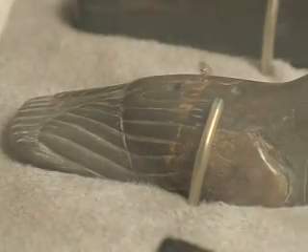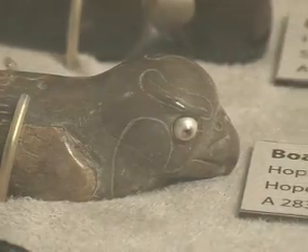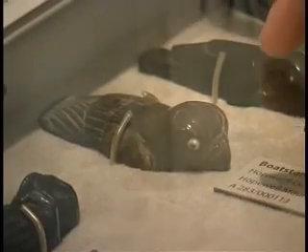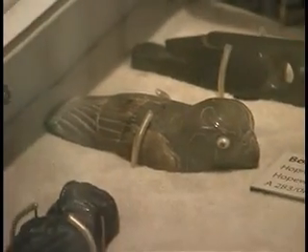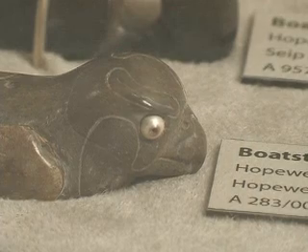The fourth bird comes from the Hopewell Mound group. It represents the peregrine falcon, and the details of the feather patterns, the pearls inset, and the eyes are very reminiscent of the hawk pipes from the Tremper Mound. Those eyes are beautiful.